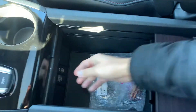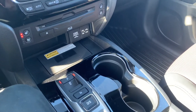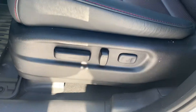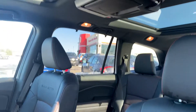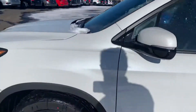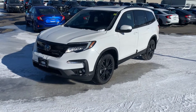Lots of room down there — another USB port down there as well. It has your wireless touch charging pad. Power seats with your lumbar support. There's the Pilot for you, Dave.